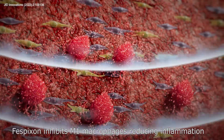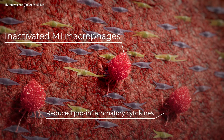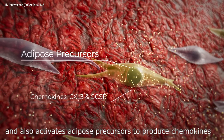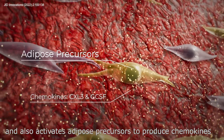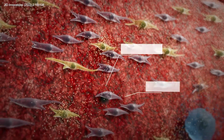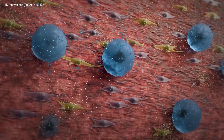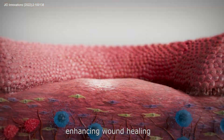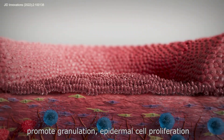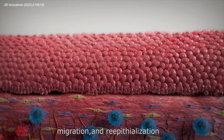Fisbixin inhibits M1 macrophages, reducing inflammation, and also activates adipose precursors to produce chemokines, increasing M2 macrophages for tissue repair, enhancing wound healing, and promoting granulation, epidermal cell proliferation, migration, and re-epithelialization.